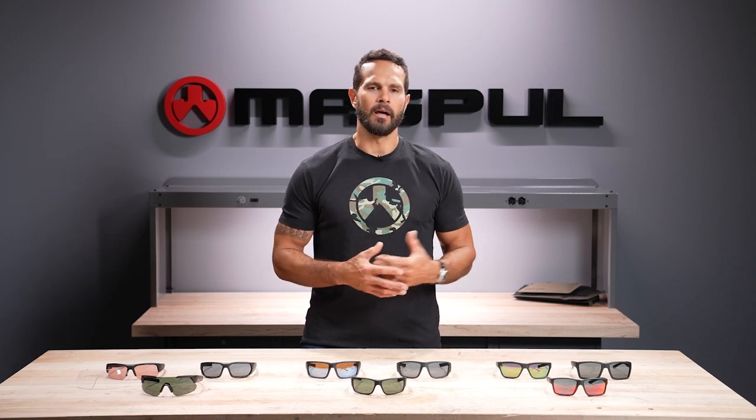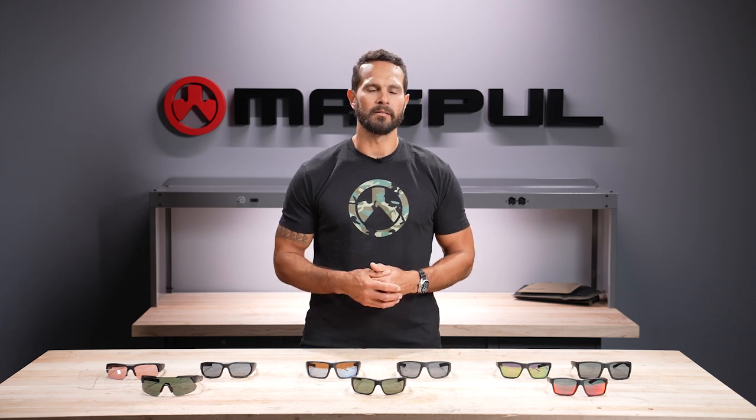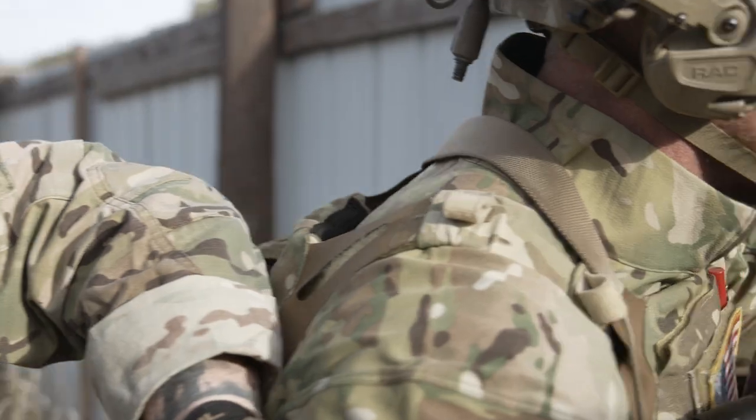Within our eyewear category, we actually have two product lines: the performance line and the casual line. The performance line is dedicated to more activity-based needs, where advanced protection and impact ratings are a must, and environmental and performance factors are extremely important.